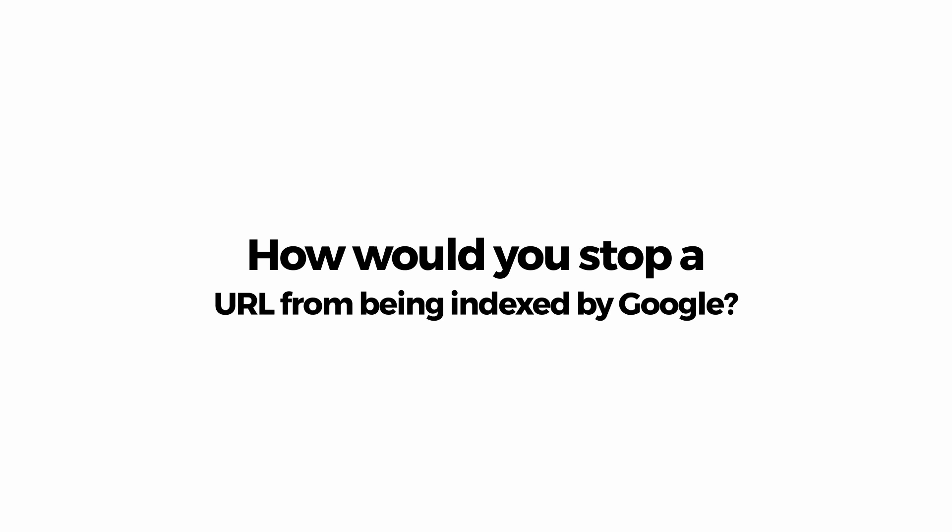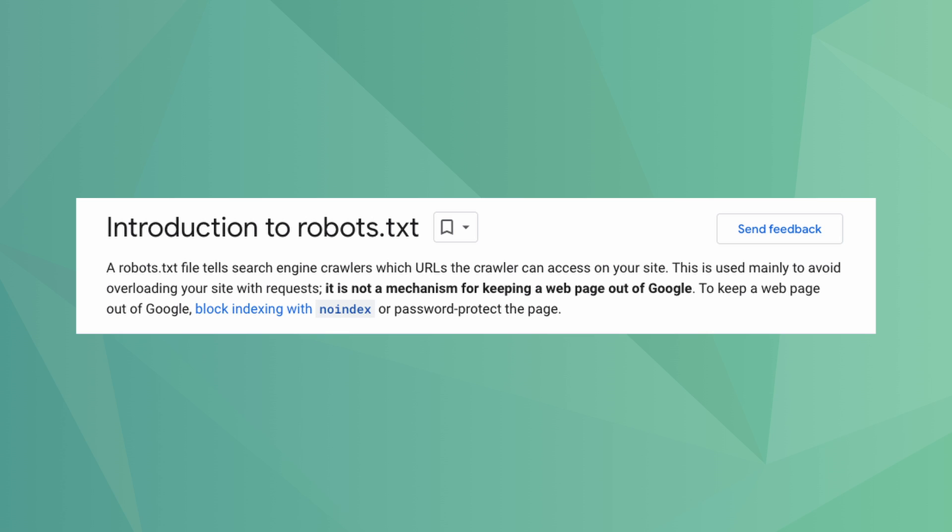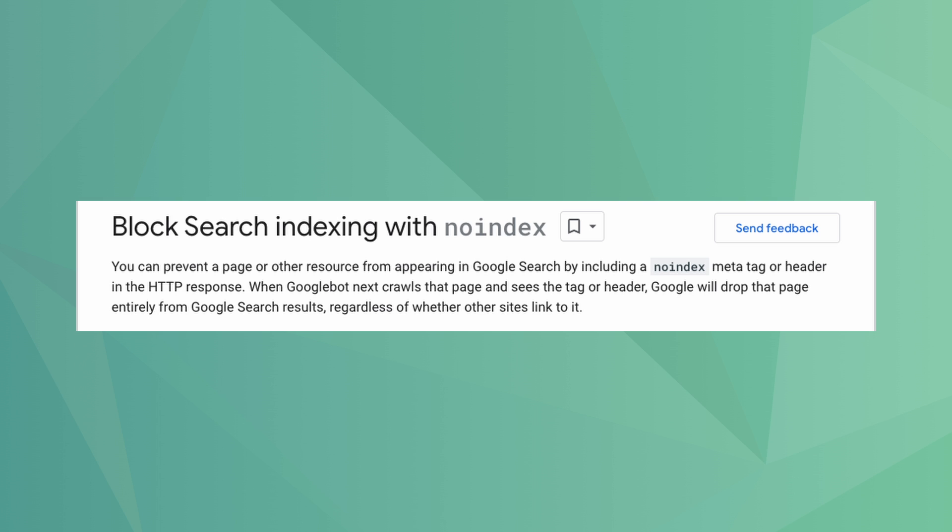Next, ask how they would stop a URL from being indexed by Google. You can expect a nuanced answer here as the candidate is likely to mention the robots.txt and noindex tag. You want to make sure the candidate understands the differences between these two key technical directives. The robots.txt file is only used to let Google know whether they can crawl a URL or not. Even if Googlebot is blocked from crawling a URL, that URL can still be indexed by Google. On the other hand, a noindex tag will stop a URL from being indexed even if Google crawls it. The candidate may also explain that you can use canonical tags to stop duplicate pages from being indexed by Google, which is particularly useful for e-commerce websites.